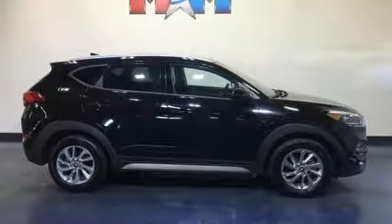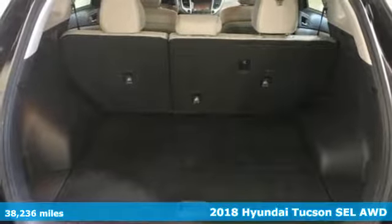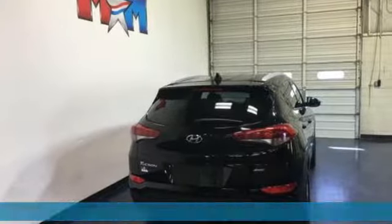It's a 2018 Hyundai Tucson, built with an eye toward fuel economy and a right foot toward performance. You'll look forward to every drive with features like these.